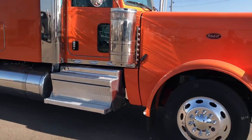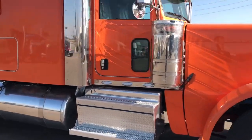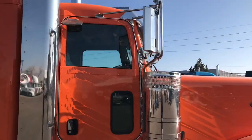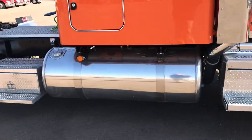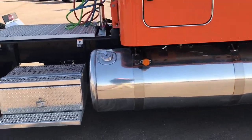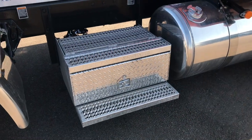These are 11R 22.5 tires. Good look at this side — the moto mirror, 60-inch stacks with the miter cut. 150-gallon fuel tank here on the passenger side. Toolbox and toolbox access step here to the deck plate.